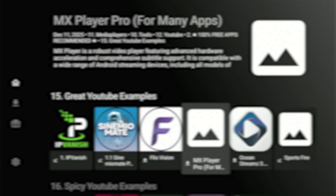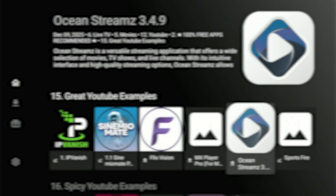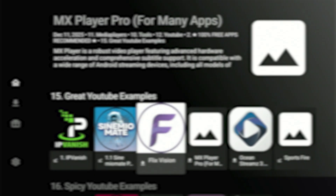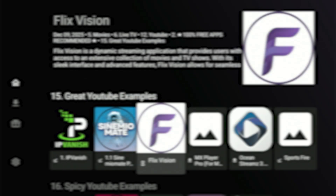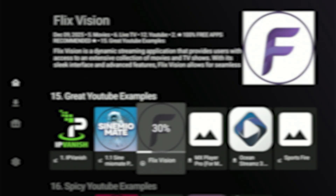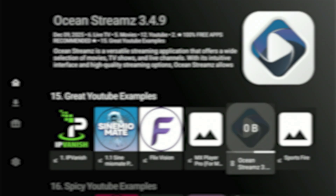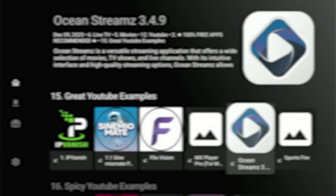To save you some time, instead of repeating the same download steps, go ahead and install the last three apps you see in category number 15. By now you already know the process — highlight the app, hit 'Download,' let it reach 100, then press 'Install App' and 'Install.' Repeat that for all three. Note that one of the apps for movies and TV shows needs a separate player to work correctly — you'll see that mentioned in its title and description.